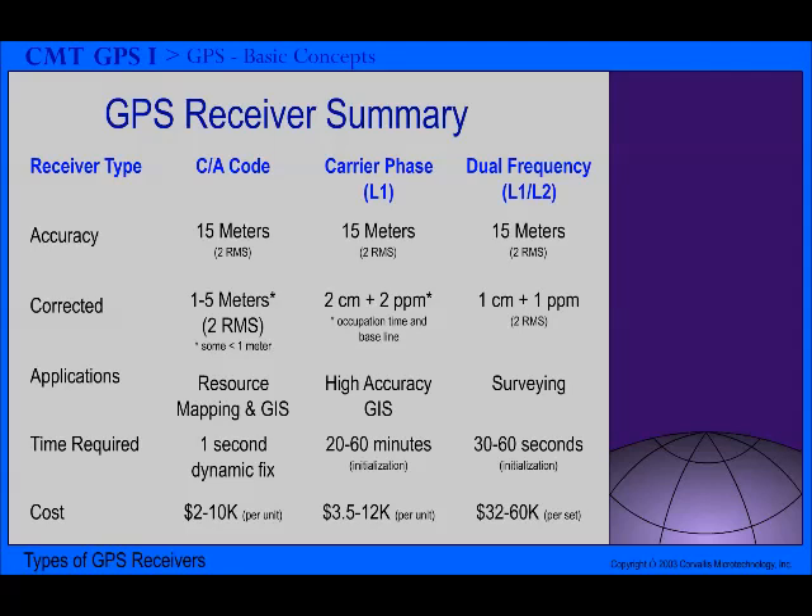Carrier phase receivers typically provide 10 to 30 centimeter GPS position accuracy with differential correction, offering the higher level of accuracy demanded by certain GPS applications. A long occupation time is required to attain the 10 to 30 centimeter accuracy. Initializing a carrier phase GPS job on a known point requires an occupation time of about 5 minutes, while initializing on an unknown point requires about 30 to 40 minutes. In addition, using the carrier phase method requires you to maintain the same satellite constellation throughout the job and be fairly close to a base station. These requirements make carrier phase receivers impractical for many GPS applications.